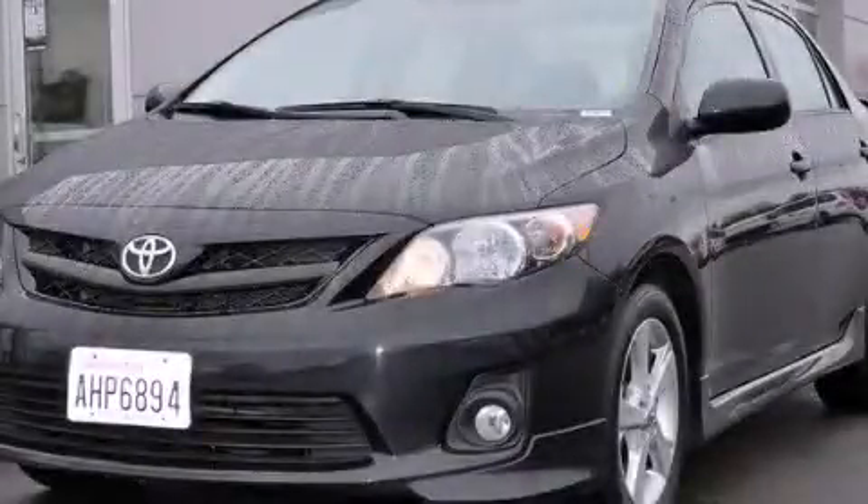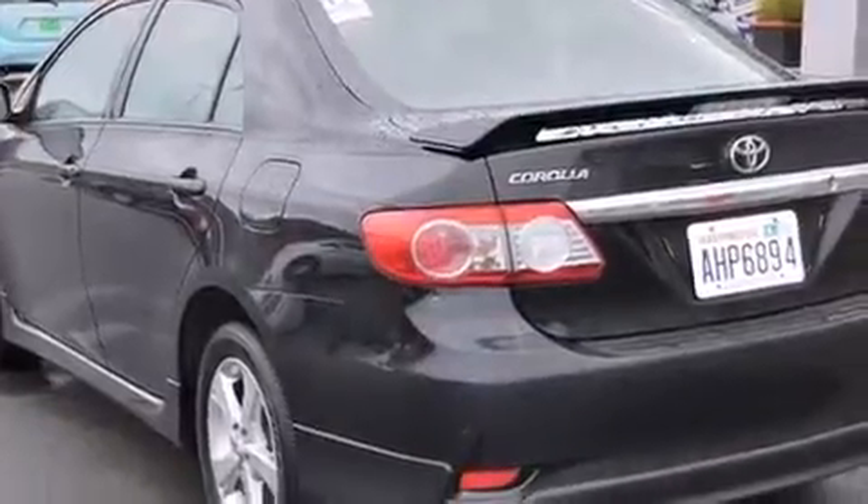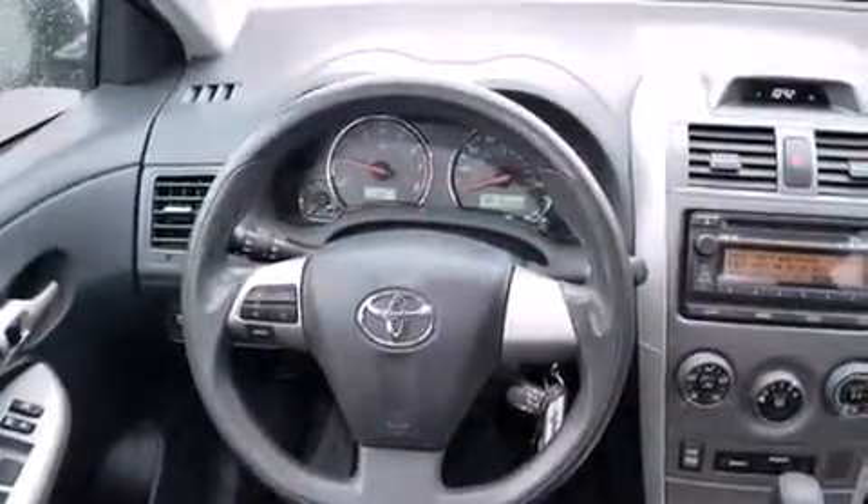This is a 2012 Toyota Corolla. Features include a low tire pressure indicator, traction control and stability control systems, full power accessories, front multi-stage airbags, and rear seat child-proof door locks.